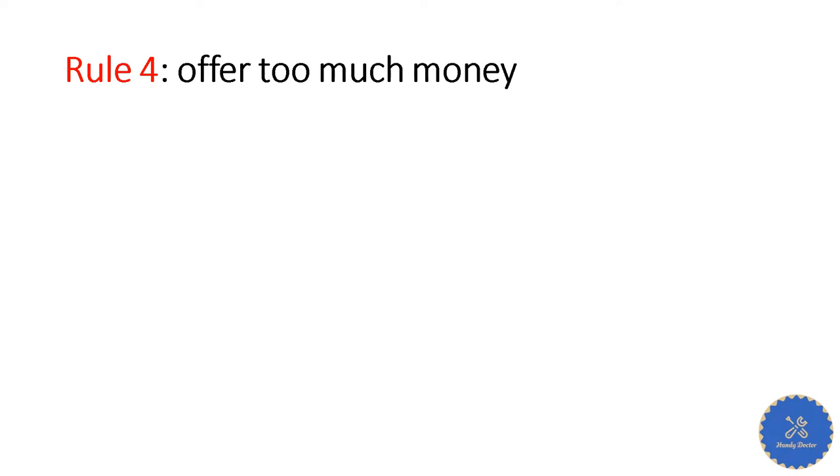Rule number four: they offer too much money — more money than you actually asked for. You may say, I want to make money, I want to sell as high as possible. But who's going to pay you more than what you ask? That happens all the time with scammers. Sometimes they ask you to ship the items and say the extra money covers the difficulty. Scammer. And that also leads to rule number five.